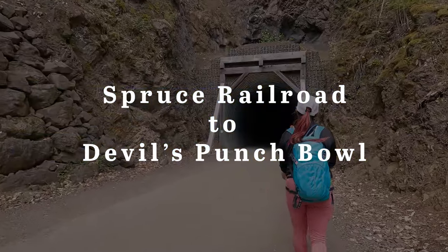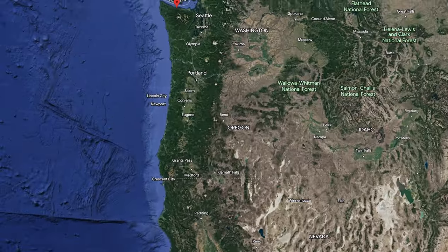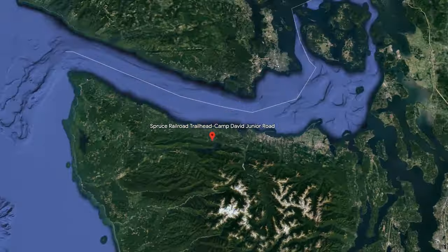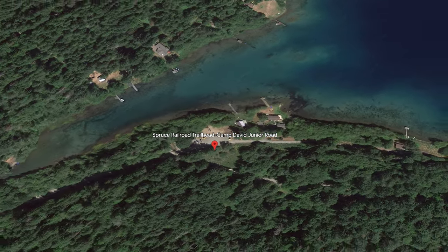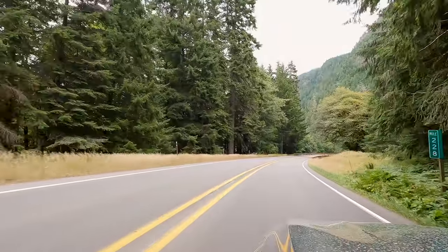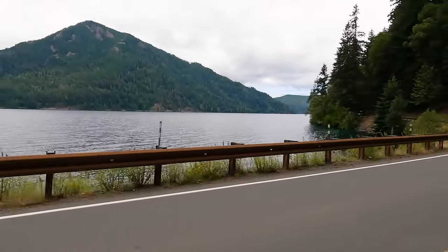Devil's Punchbowl in Olympic National Park, Washington is a popular local swimming and cliff jumping spot with crystal clear teal water. The easiest way to get there is by taking the Spruce Railroad Trail, which is an easy paved trail that traces along the northern shoreline of Lake Crescent.